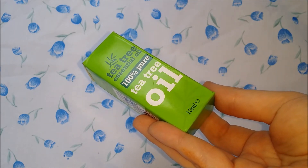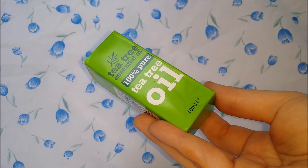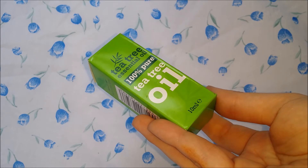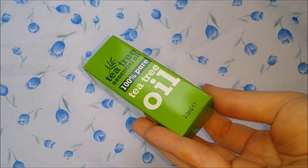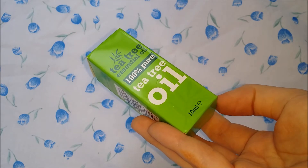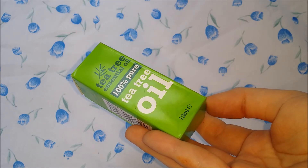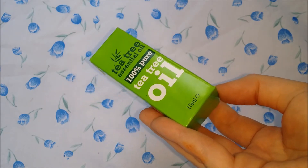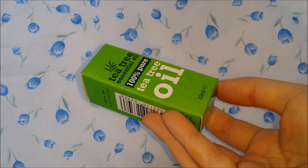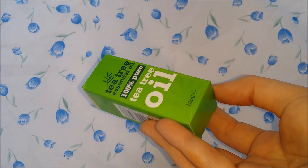I found this in Sainsbury's and it was something like ten pounds for ten millilitres, so I knew I could get it cheaper. I ended up going to Home Bargains and it was about a pound. I've also seen it in B&M and Poundland or Pound World, but I paid a pound for this from Home Bargains.